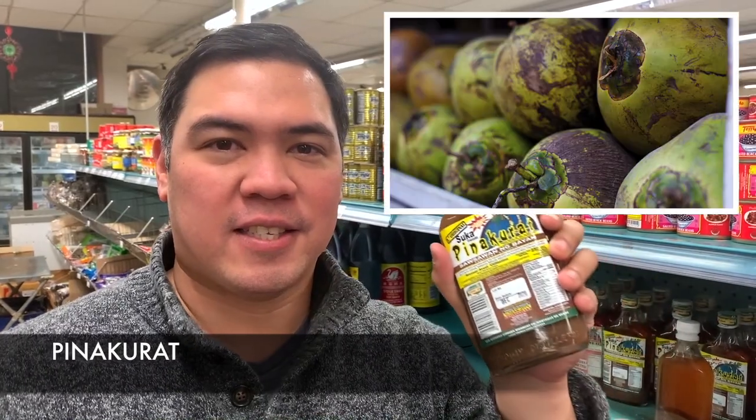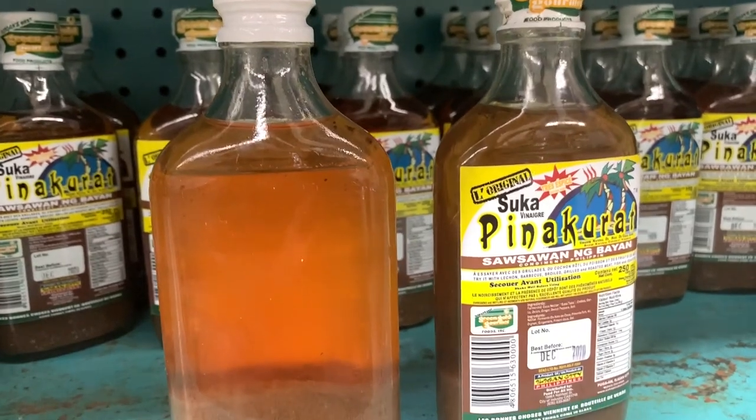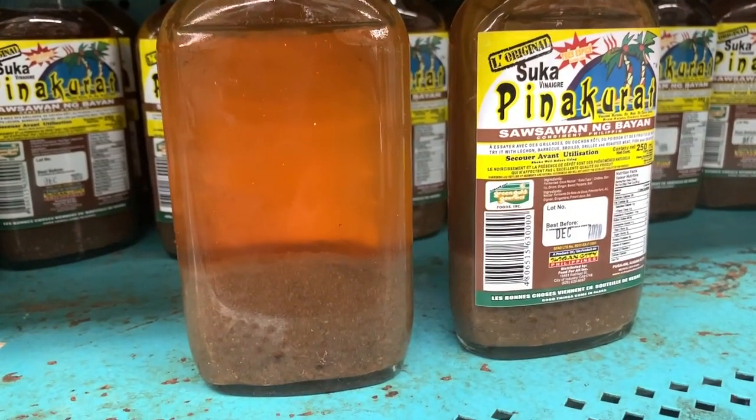This is my favorite dipping sauce. It's called Pinakurat — it's a spiced coconut vinegar, and as you can see, you have to shake it well because there's some settling. This goes really well with anything fried or anything grilled. I especially love this with my lechon kawali or my longganisa for breakfast.